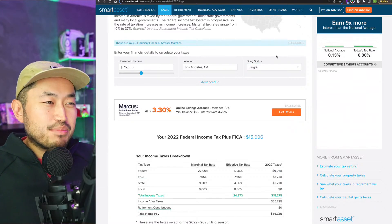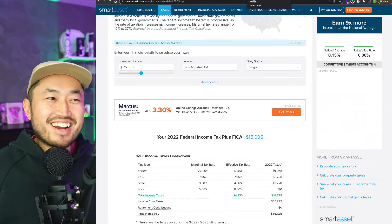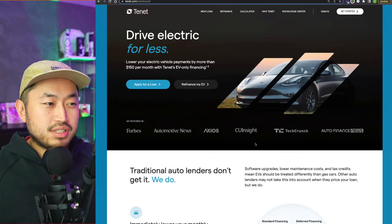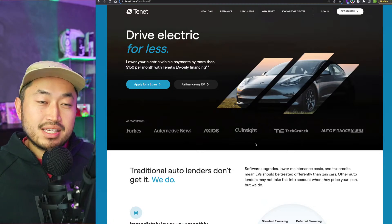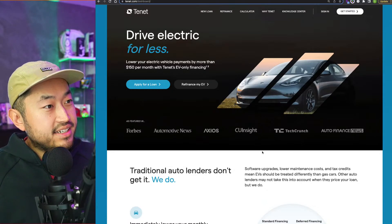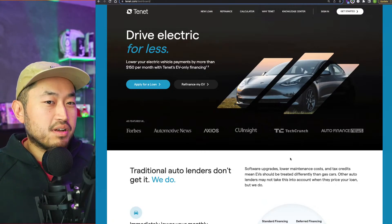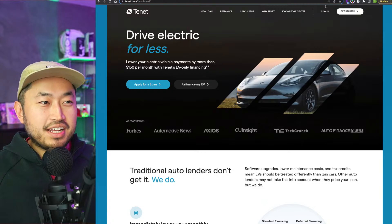If you're wondering whether there's a financing company that lets you defer that $7,500 tax credit to the end of the loan so your monthly payments are lower — there is. This video is sponsored by Tenant, a financing company that understands EVs differently. You can finance or refinance through Tenant and defer a portion of your loan — even that $7,500 — to the end. Then when you get your tax refund in 2024, pay off the Tenant loan. Check the link below for Tenant.